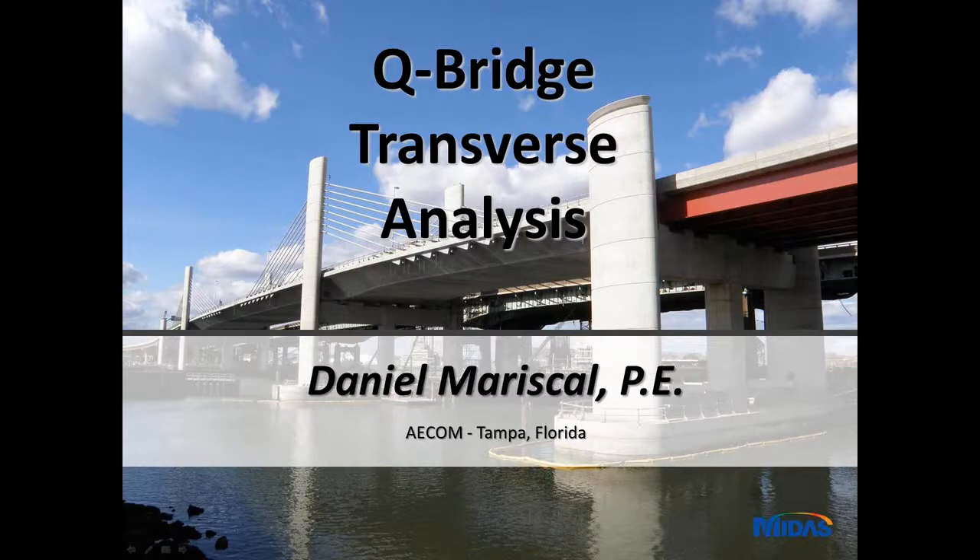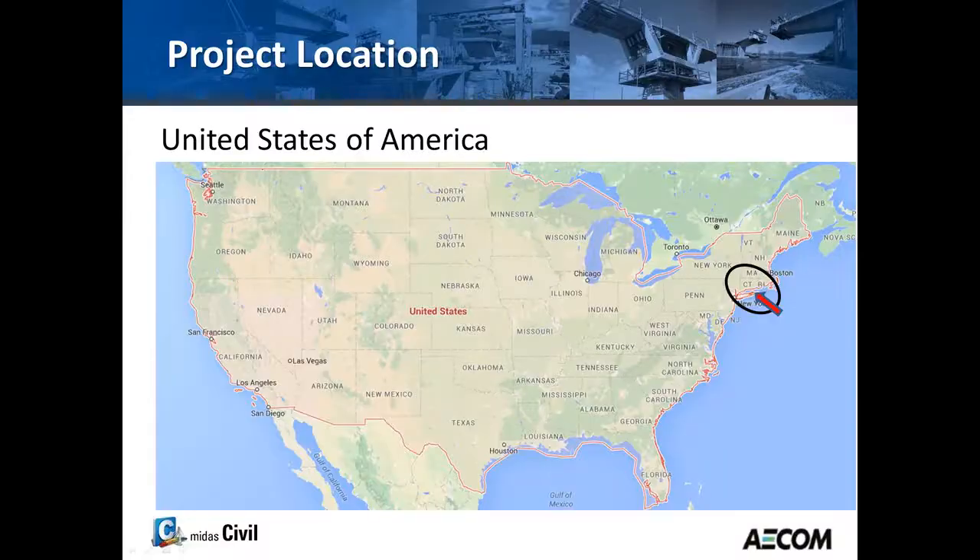First of all, I would like to thank the Connecticut DOT for granting me permission to give this presentation on their bridge, and Midas for inviting me to this elite speaker series, and of course to all the attendees for joining us.